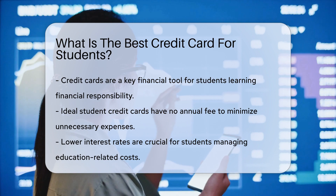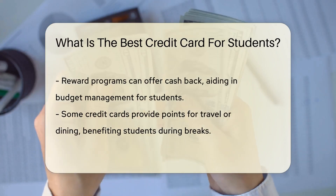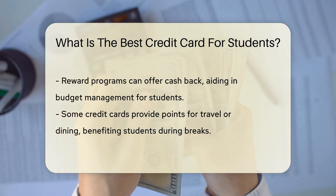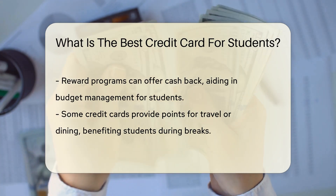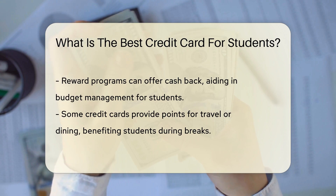First, look for a card with no annual fee. Because let's be real, who wants to pay to spend money? Then, consider the interest rates. Lower is better, especially when you're balancing textbooks and tuition.